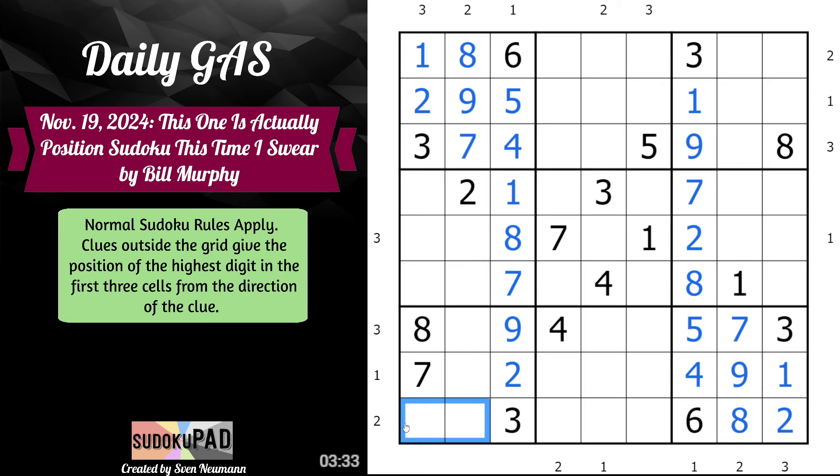Four is somewhere here. If four is the highest digit, that would force one here. Where does one go in this box? One can't go here, and one can't go here — because if it did, one would be the highest digit, which we know is not true. So this is simply one. This is two, six.